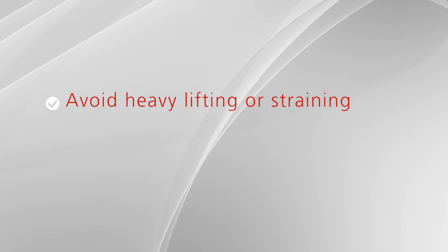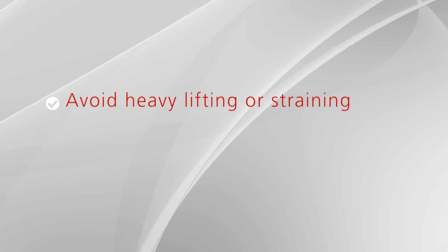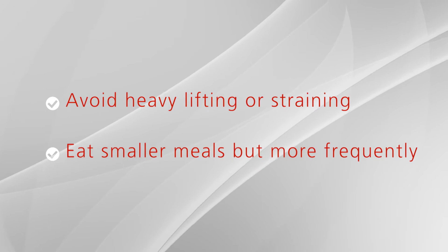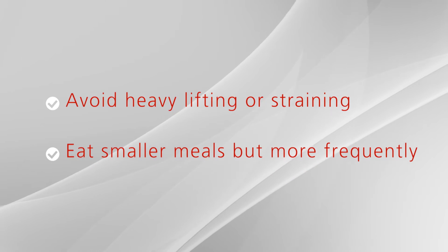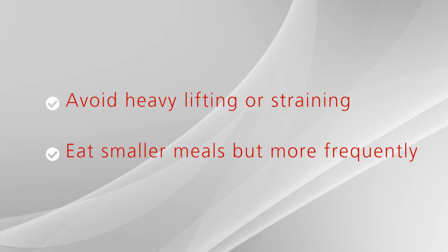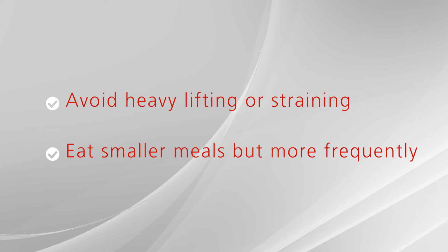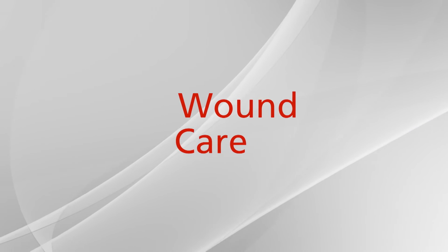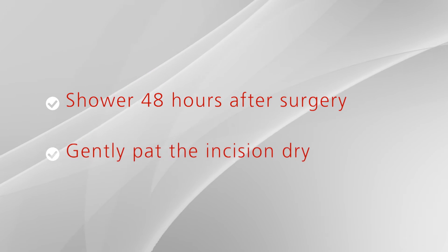Also, avoid heavy lifting as well as straining or pushing with bowel movements. It may take some time to get your normal appetite back. It is often helpful to break your meals into small frequent meals or snacks until your appetite is back to normal. Remember, walking is a great way to get your bowels moving, improve your energy, and your appetite. For the care of your wounds, you can shower 48 hours after your surgery. Gently pat the incisions dry.